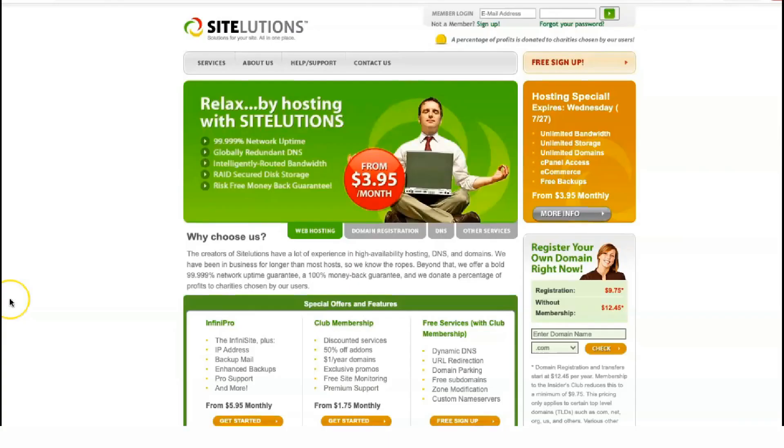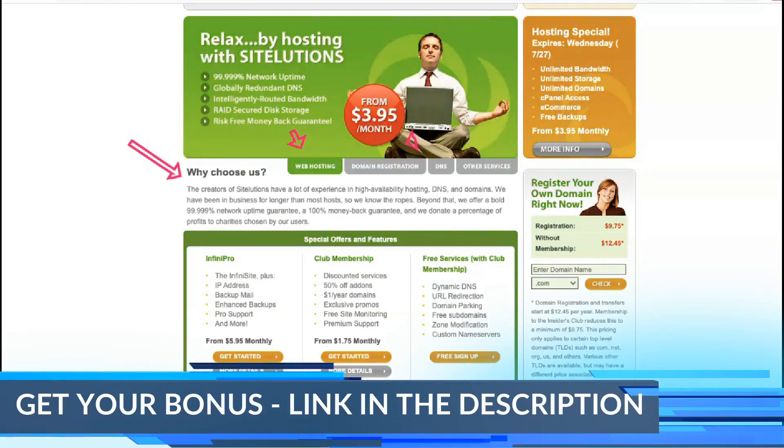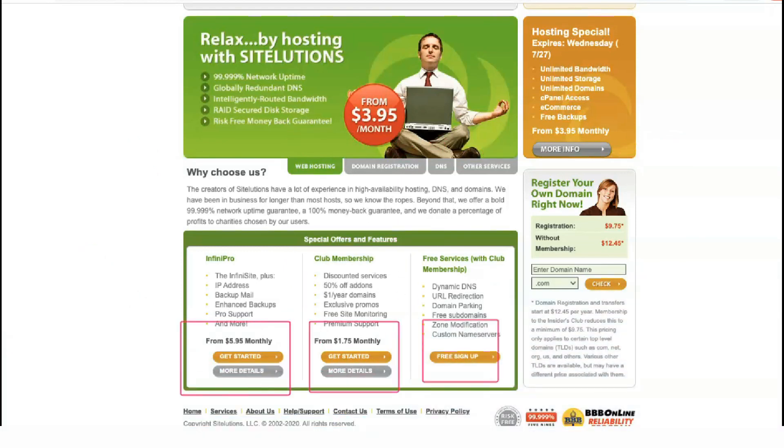Let's not waste any time and get started right away. SiteLution is a web hosting provider in the US that started as a free URL redirection service provider. Now it focuses on domain name registration and web hosting solutions for a price.